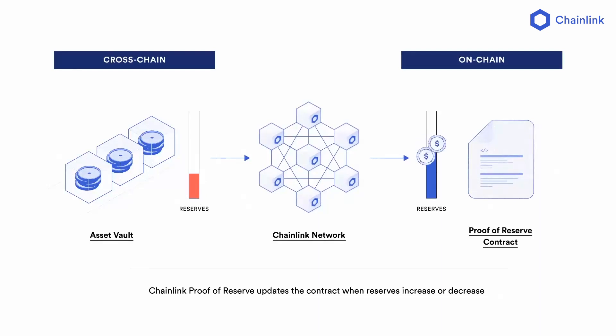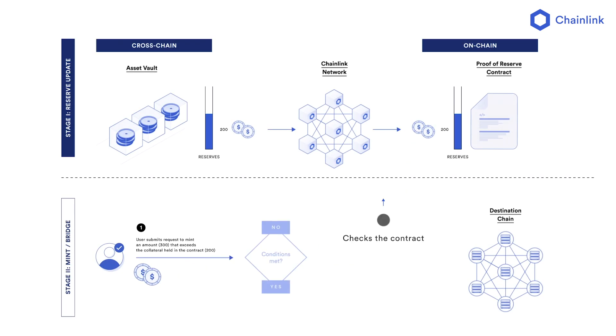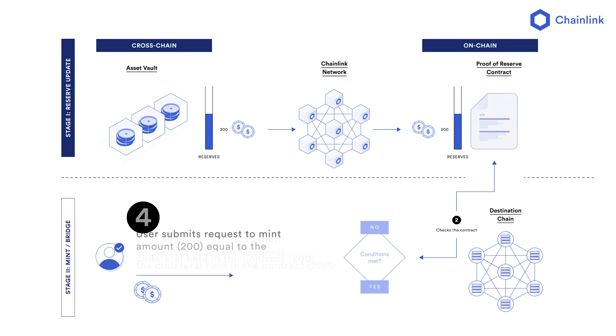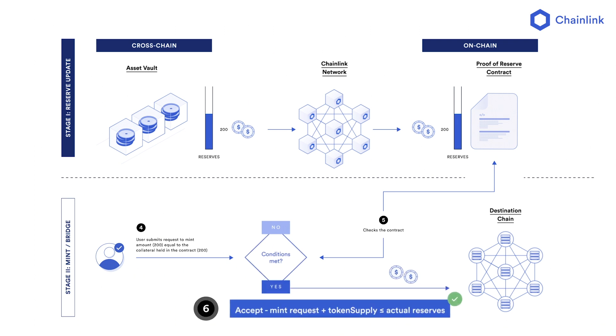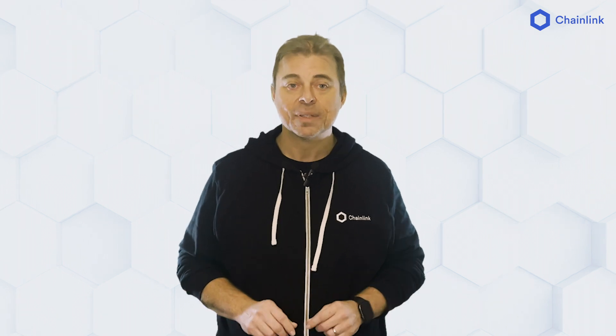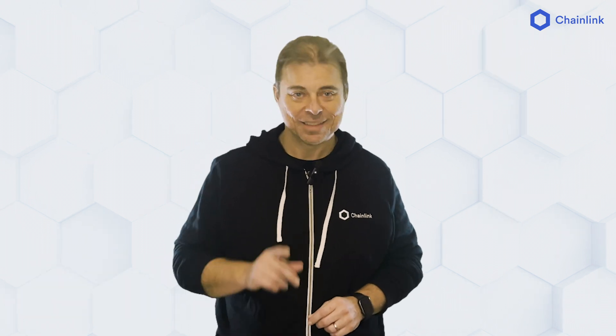And this is just the start. Chainlink Proof of Reserve infrastructure helps enable the secure tokenization of a range of new assets — this could even include things like paintings, wine, or memorabilia. Proof of Reserve provides transparency on the number of tokens locked in the original blockchain and the tokens minted on the destination blockchain, so any user or dApp can verify the collateral backing the token on the destination chain. It also adds extra security when implemented into the minting function of these assets, with users able to mint only as many tokens as there are in the reserves, and no more. Chainlink Proof of Reserve is essential infrastructure — a security layer for the next generation of Web3 products and use cases. Check out our documentation, ask a question in Discord, or set up a call with an expert. Thank you so much for watching.